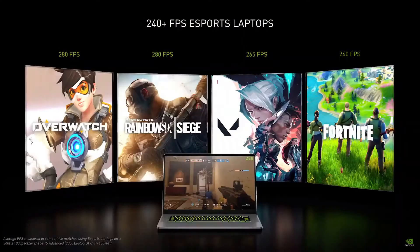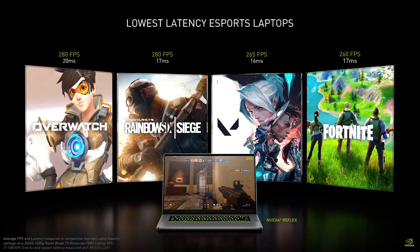Today, nearly three quarters of laptop gamers play esports. The resulting popularity of high refresh rate laptops continues to grow, doubling this past year. Over half of the new 30 series laptops will offer 240Hz or higher refresh rates. With the GeForce RTX 3080 laptop GPU, gamers will be able to play at 240 frames per second across top titles like Overwatch, Rainbow Six, Valorant, and Fortnite. Combined with NVIDIA Reflex, gamers can achieve sub-20 millisecond system latency, enabling them to play their absolute best.